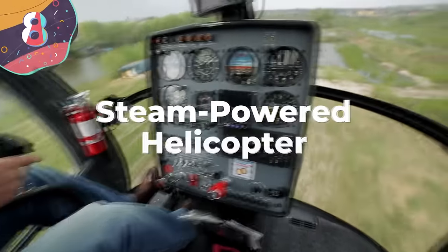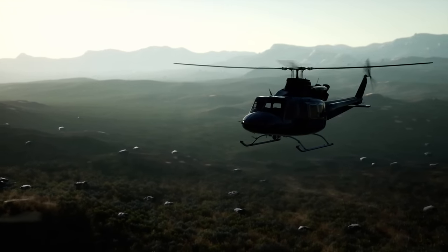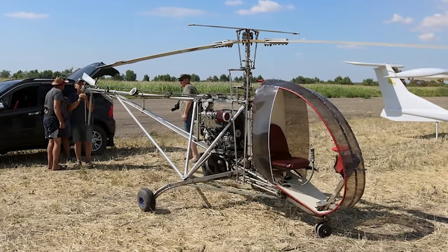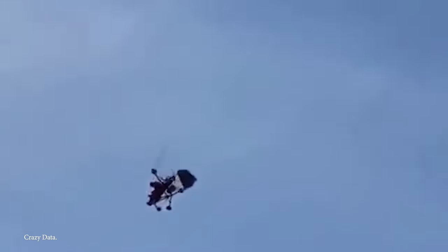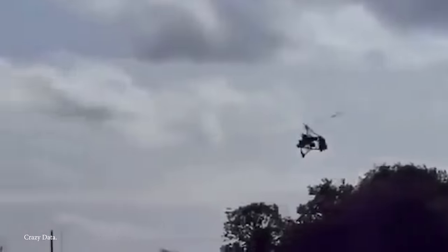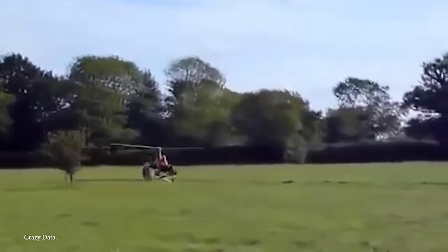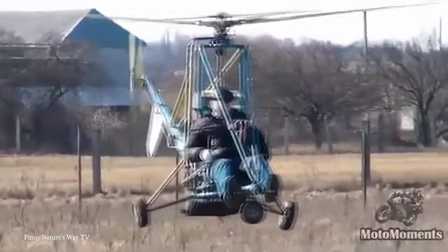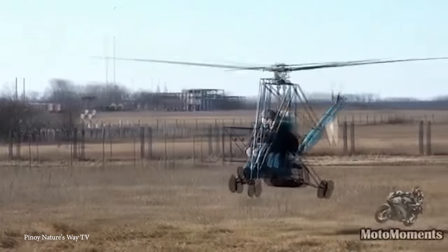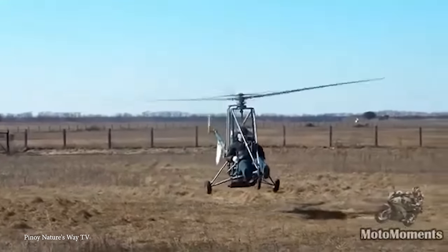Number 8: Steam-Powered Helicopter. Unlike traditional helicopters that rely on internal combustion engines or electric motors, the steam-powered helicopter utilizes the power of steam to achieve lift and propulsion. At its core, the steam engine drives the rotor system — just throw some coal or wood into the engine, the water boils, the rotor blades spin, and lift is created. The steam-powered helicopter presents as many challenges as advantages. Steam engines tend to be larger and heavier than their combustion or electric counterparts, which impacts the overall weight and maneuverability. Additionally, steam engines require significant amounts of fuel and water, leading to additional logistical considerations.